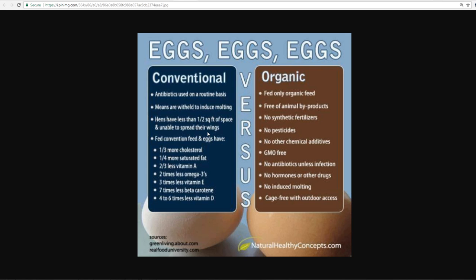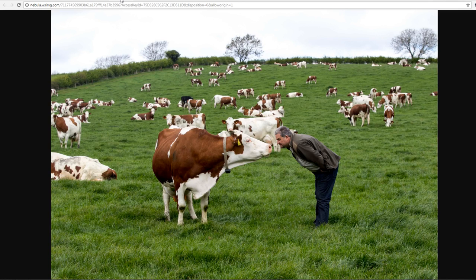Organic hens have no hormones or other drugs, no induced molting, and are cage-free with outdoor access — they're just happier. The typical conditions for conventional hens can be even worse than shown. Organic hens, by contrast, are not having a bad life — they're kind of happy, being taken care of, with a safe place to be. Same thing with cows: they're a lot happier out in the sunshine with room to walk and graze.